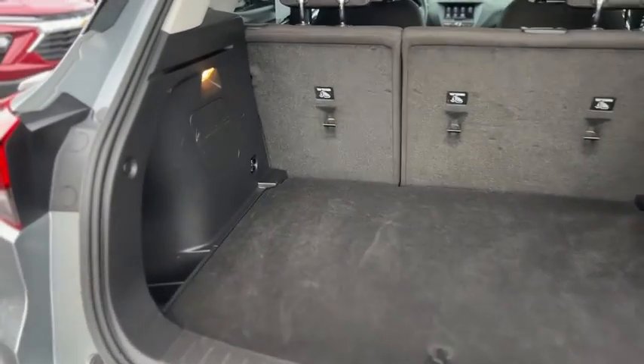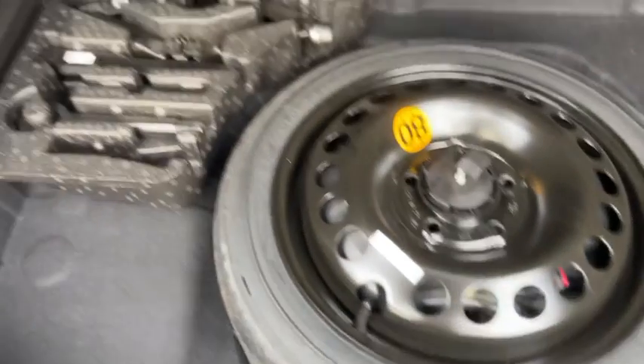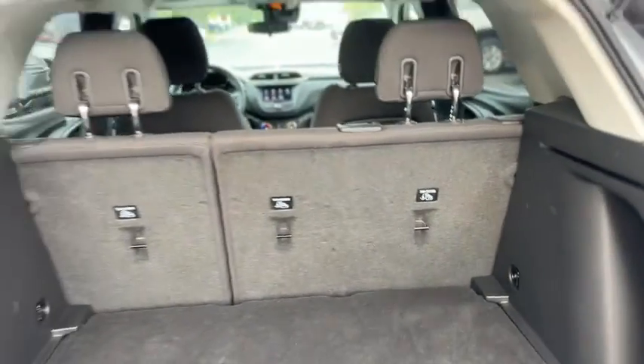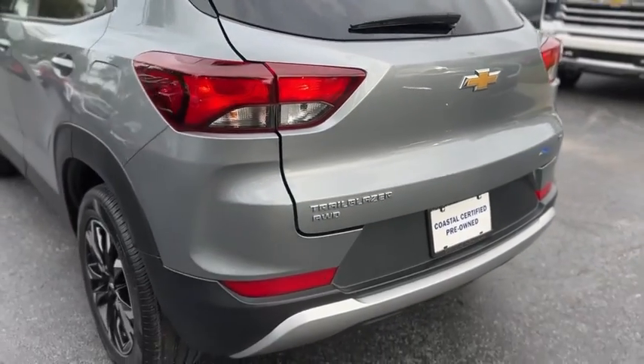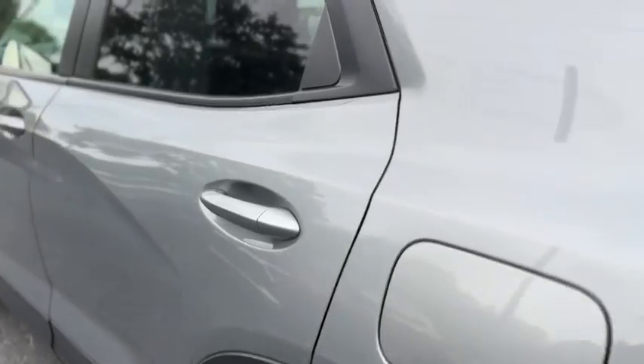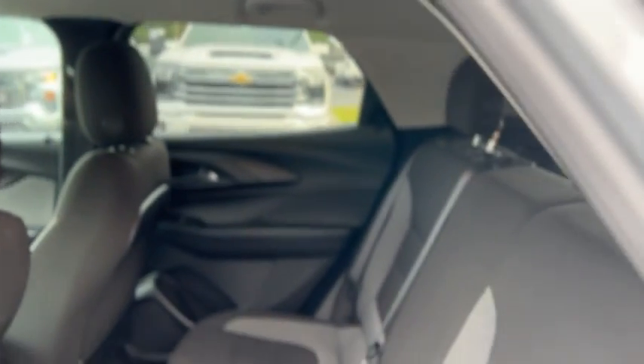Just look at your trunk — it does have a light on the side, little storage cubbies, and your spare tire and storage down below. Got some tools right there. Seat anchors in the back, same thing carries through on this side.